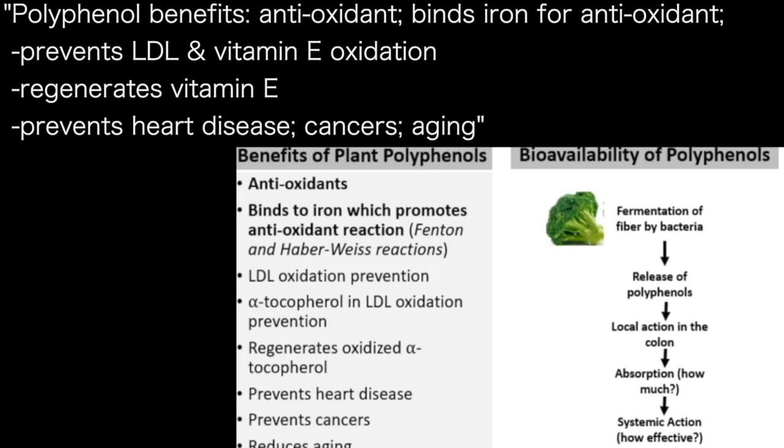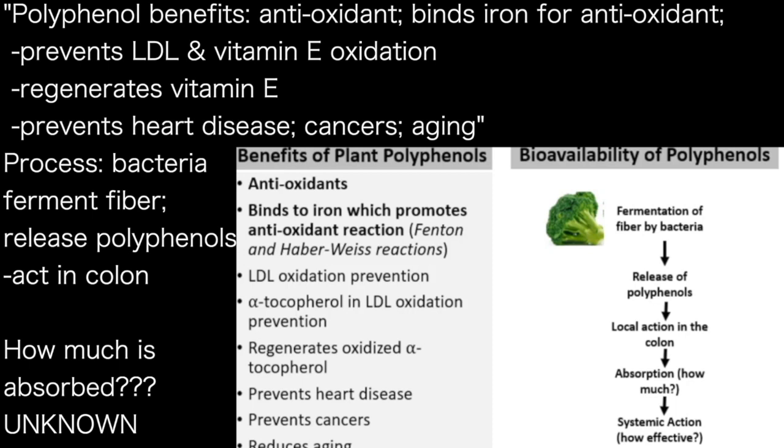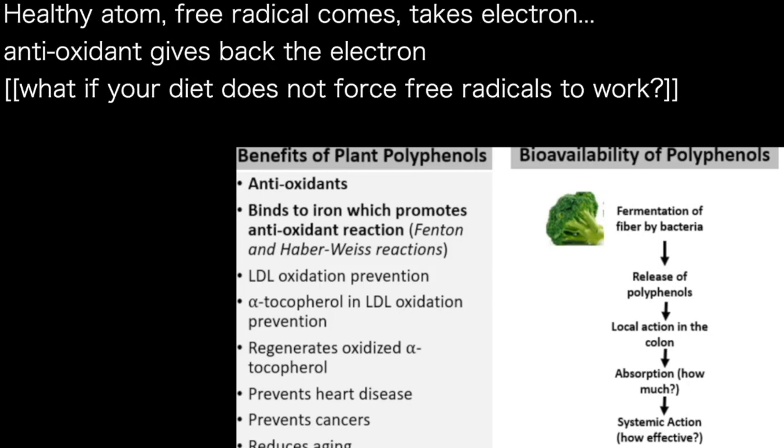Polyphenols also reduce aging because oxidation is one of the reasons our skin sags. Fiber is fermented by bacteria in the colon, which releases polyphenols. The polyphenols act in the colon but can also be absorbed — though how much absorption occurs is completely vague, as the studies are very few.